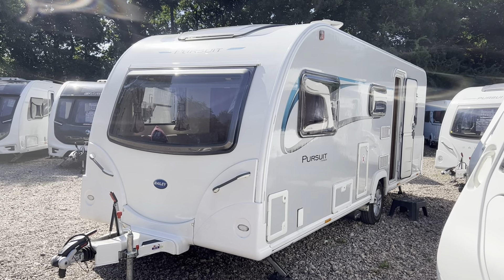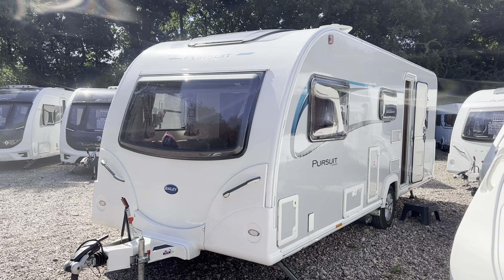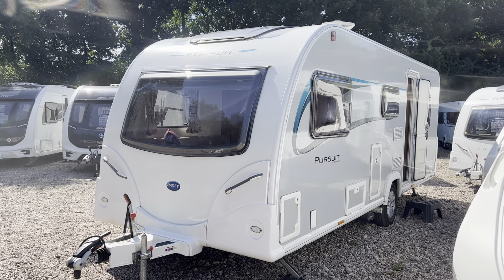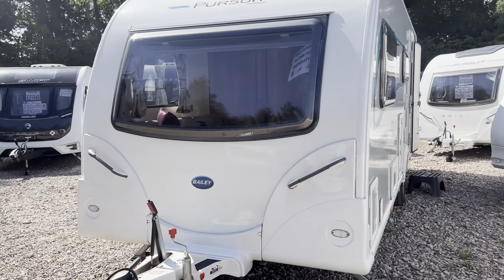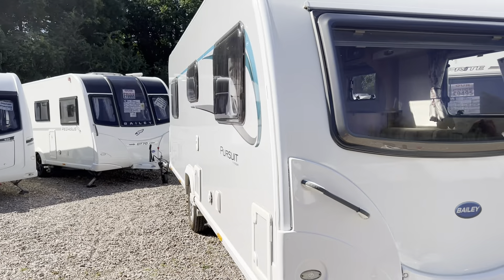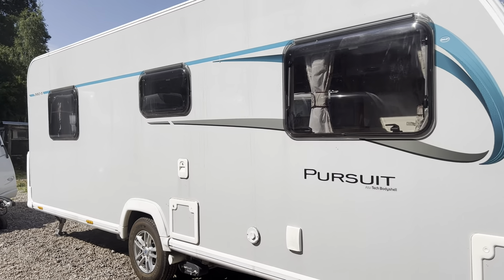Hi everyone and welcome to Burton Caravans Canwell. This is our 2016 Bailey Pursuit 560/5. It's a single axle, 5 berth, lightweight at only 1441 kilograms max tow weight.